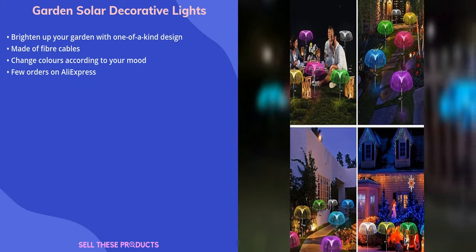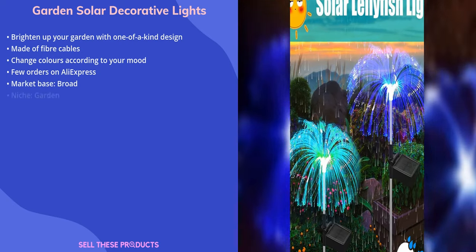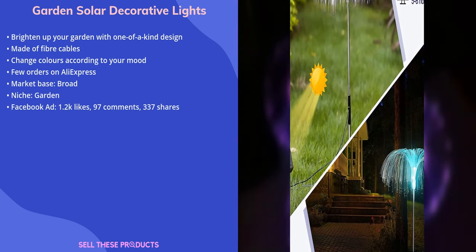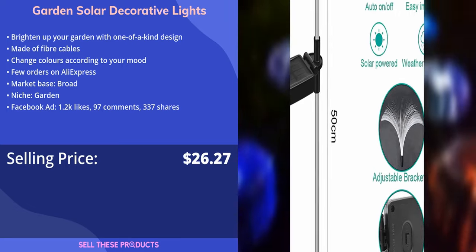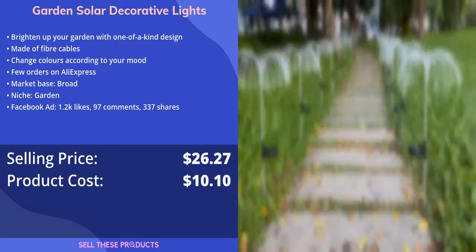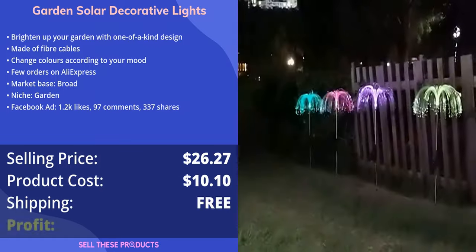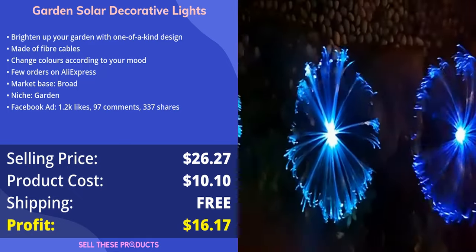There aren't many orders on AliExpress, but we think this product has a broad market base. This product belongs in the garden niche, and the Facebook advertisement appears to be doing well. The selling price for this product is $26.27, whereas the product cost is only $10.10. The shipping for this product is free, so the profit margin comes to $16.17.